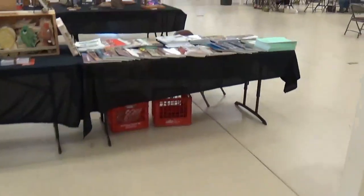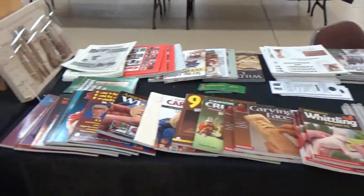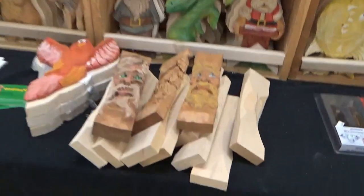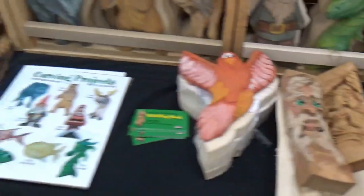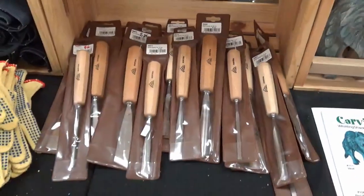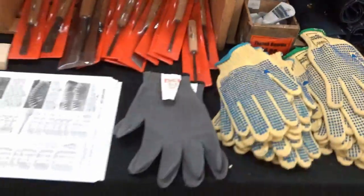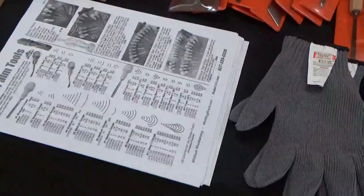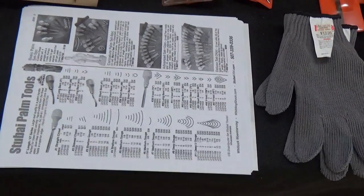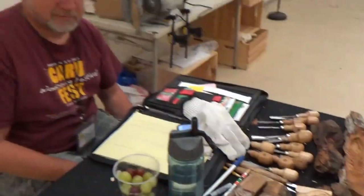We're coming over here to Chris's table. Chris Willock from Whittling Shack offers books and carving projects. He teaches classes as well, and he's got carving projects for sale as well as Stubai tools, supplies, gloves, and tool rolls. Good to have you up here this year, Chris.